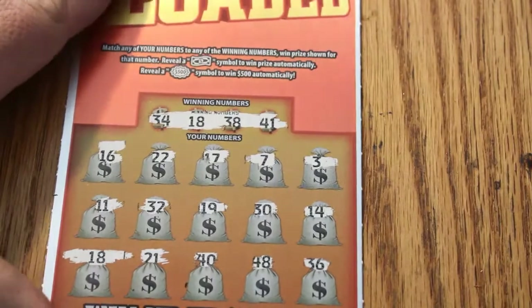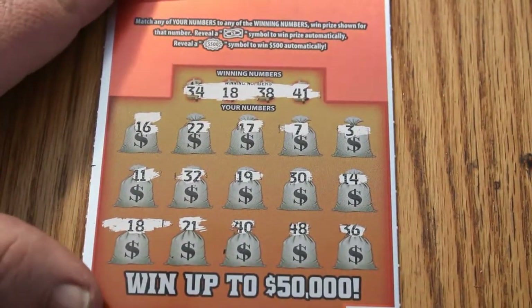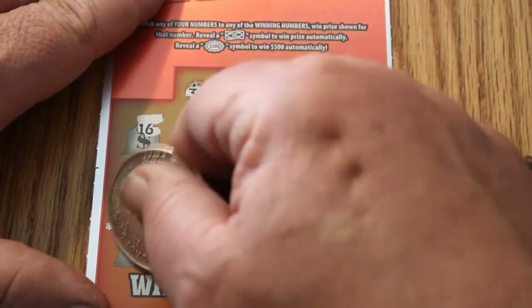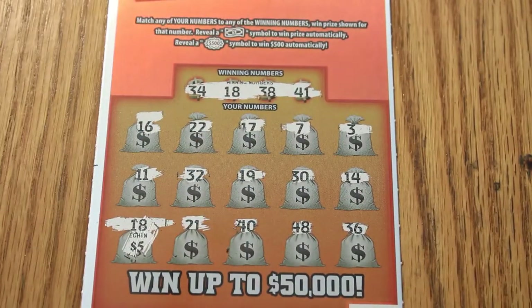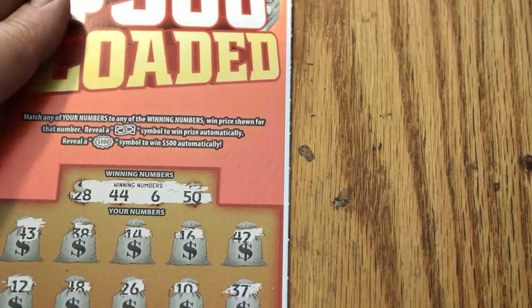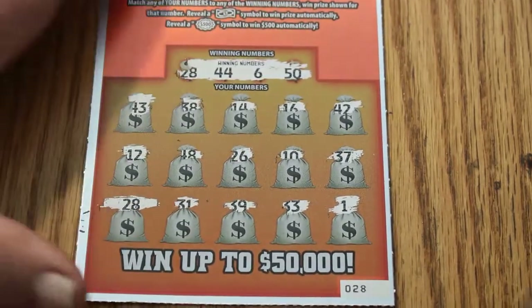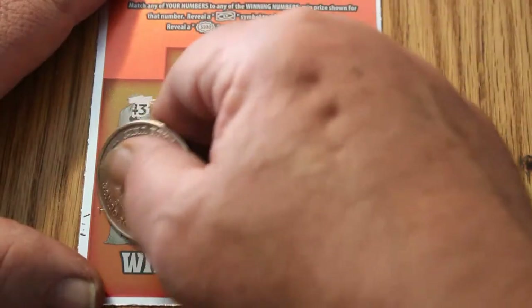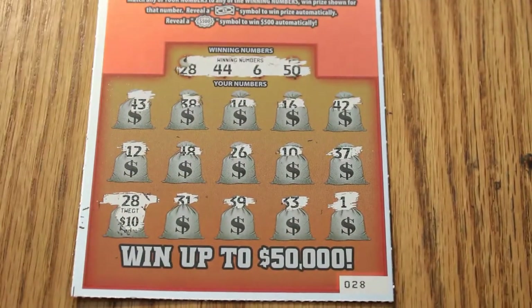No more phones ringing, please — don't need any more distractions. One winner on number 24, number 18, for $5. Ticket 28 has one winner — number 28. Like I said, it's a weird book. That one comes in at $10, which is going in the right direction.